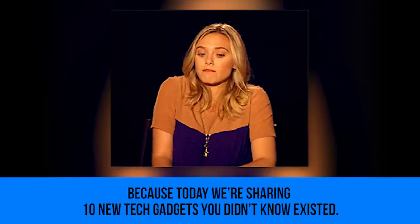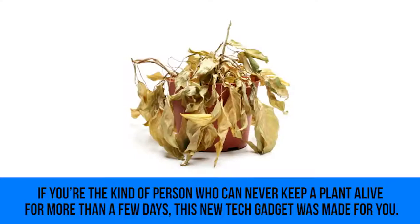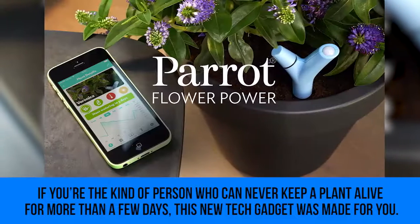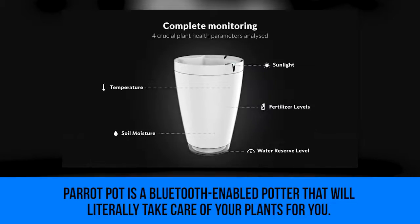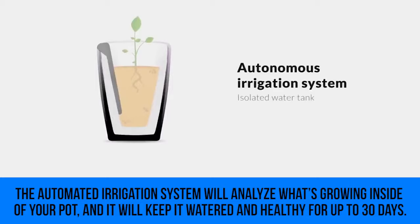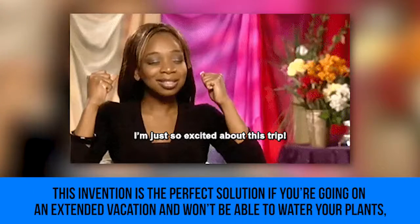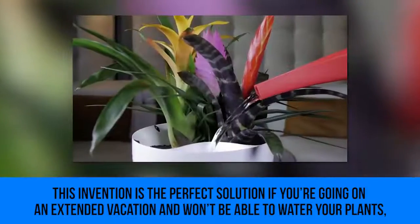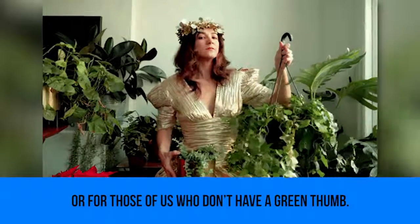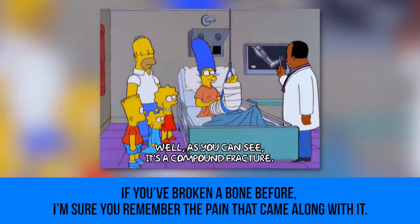Parrot Pot: if you're the kind of person who can never keep a plant alive for more than a few days, this new tech gadget was made for you. Parrot Pot is a Bluetooth-enabled pot that will literally take care of your plants for you. The automated irrigation system will analyze what's growing inside and keep it watered and healthy for up to 30 days — the perfect solution if you're going on an extended vacation or don't have a green thumb.